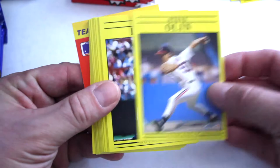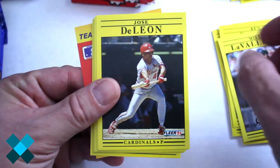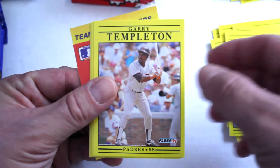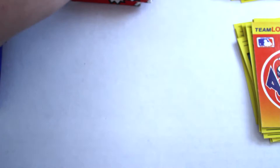Second base pack: Steve Olin, Storm Davis, Wayne Edwards, John Marzano, Mark Grace — good card — Ken Daly, Mike Lavalier, Jose DeLeon, Glenn Allen Hill, Orel Hershiser, Gary Templeton, Todd Hundley — another decent player — Omar Vizcal, Hawk Andre Dawson, and Astros logo sticker.